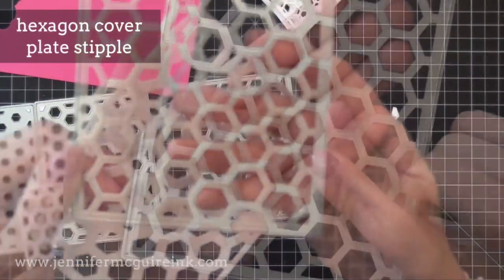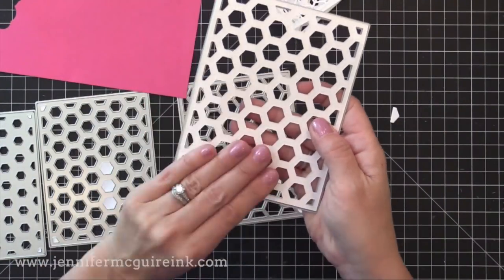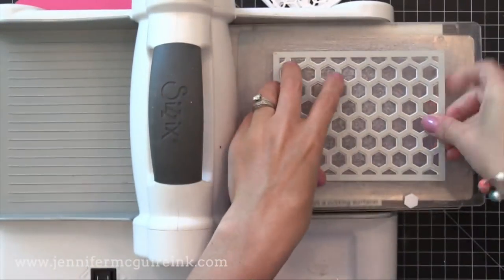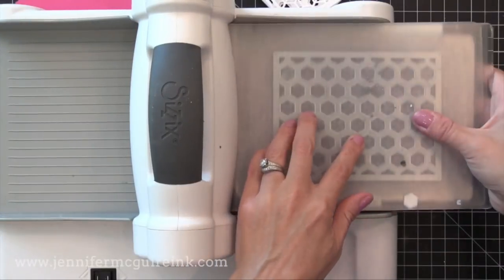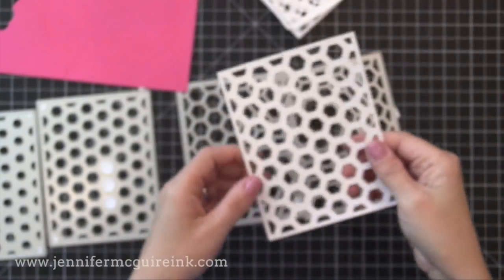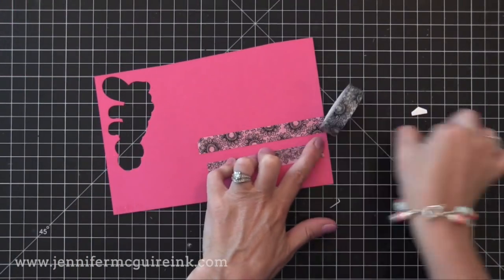Finally, the Stipple Cover Plate — you can see the little dots it creates. You could use this alone, or cut first with one of the other cover plates and then line the stipple one on top of it and run that through your die cut machine, and that gives you tiny little dot detail in the hexagon pattern. By the way, all of these cover plates cut slightly smaller than a four-and-a-quarter by five-and-a-half inch notecard, so you can just put them on a notecard and you're ready to go. So much fun.